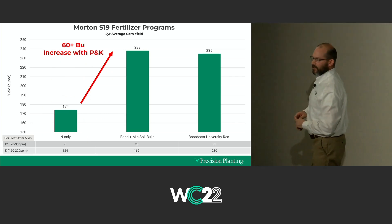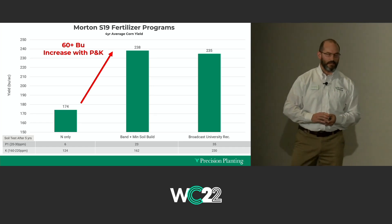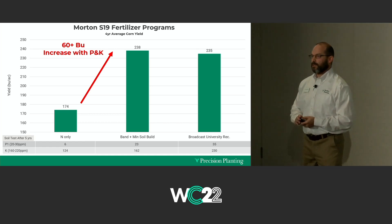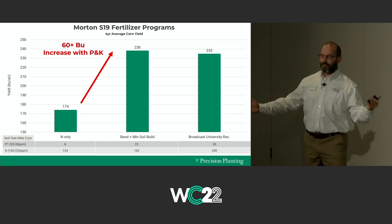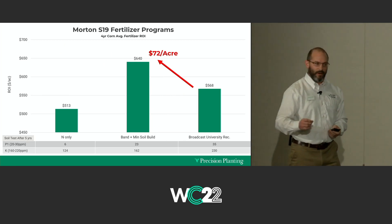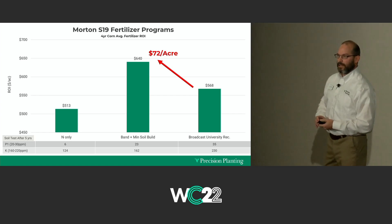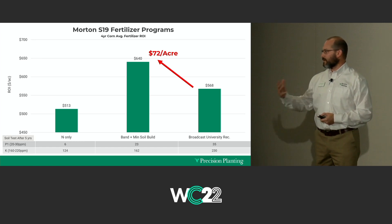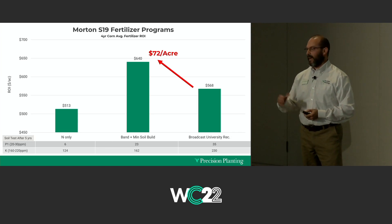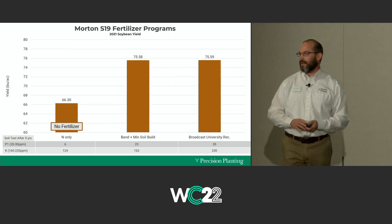The average yield over four years: 235 on the broadcast program, 238 on the banding program, and just 174 bushels on the nitrogen-only program. That's a 60 bushel per acre opportunity to invest in P and K on low-testing parts of your fields. The banded program yielded more, spent significantly less, and the overall average for four years is $72 an acre higher profit. You're going to struggle in a nitrogen-only program in low fertility fields to pay the cash rent, labor, and equipment.